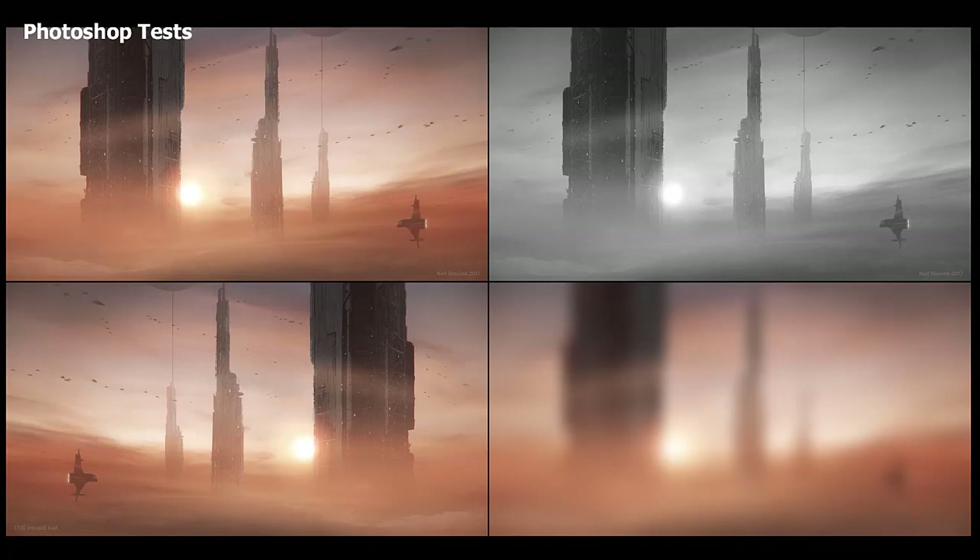So here are my Photoshop tests — I do three of them: the grayscale test, the flip test, and the squint zoom test. For the grayscale test, I place a hue saturation layer on top of the image and set the saturation to zero. So even without color, does the image still read? If not, you may need to make some changes. Our visual system works best with darks and lights, so an image that works in grayscale will almost always work no matter what your color choice.